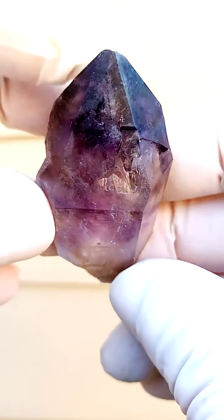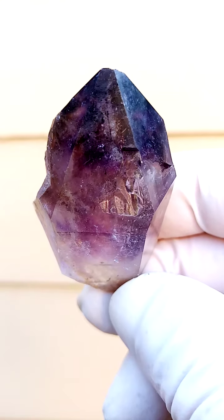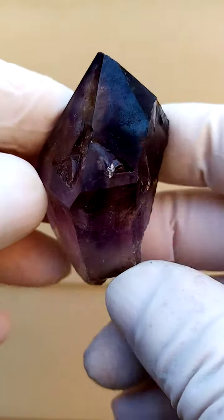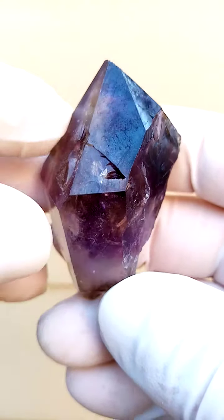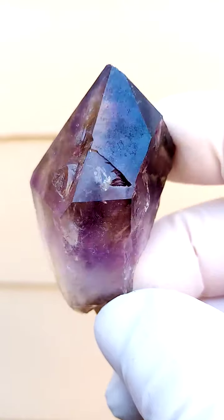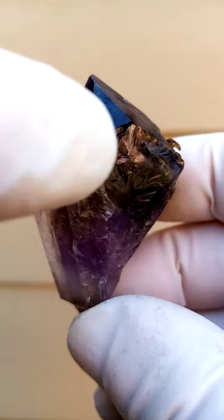Shangan Quartz from the Chibuku deposit, Zambezi Valley, Zimbabwe. This is predominantly a smoky amethyst with shots of smoky running through it. It's extremely difficult to photograph because the amethyst is so intensely dark, but with good backlighting you're able to see through it, as you can see here.